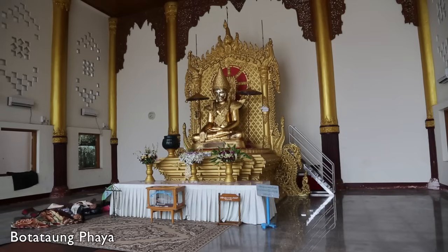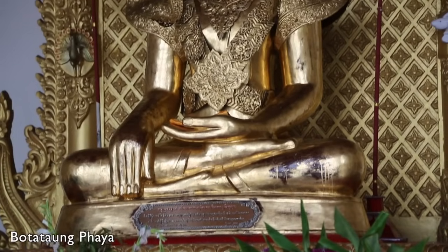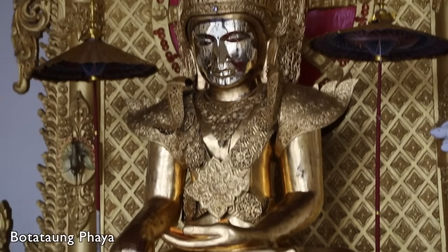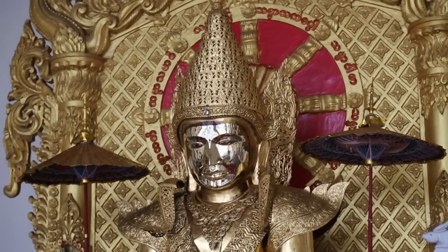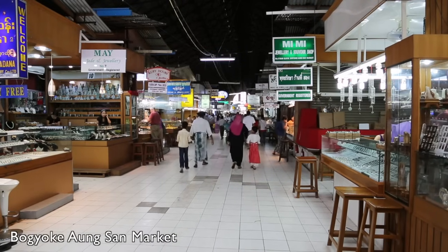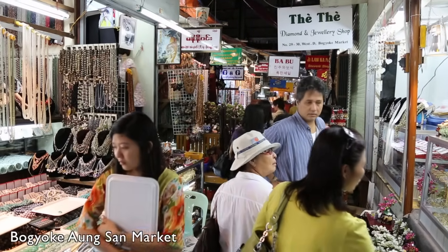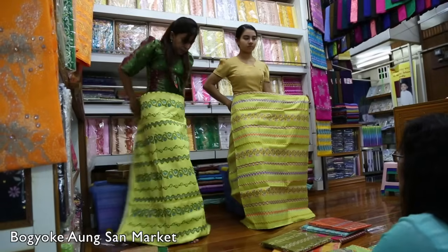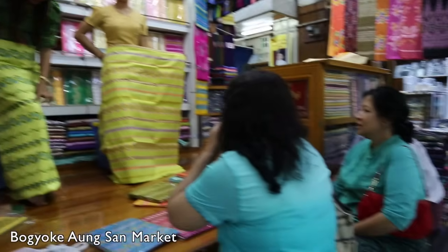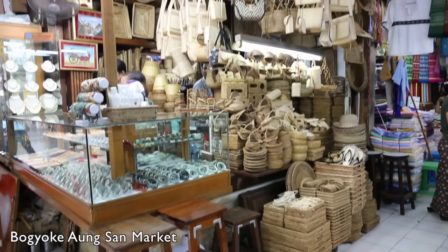Including this gilded bronze Buddha, which was stolen by the British in 1886. It spent almost 70 years in the Victoria and Albert Museum in London before it was returned to Myanmar in 1951. Before you leave Myanmar, you might want to visit the Bogyoki Aung San Market in downtown Yangon. This 70-year-old market has over 2,000 shops and a large selection of souvenirs and other Myanmar specialties.